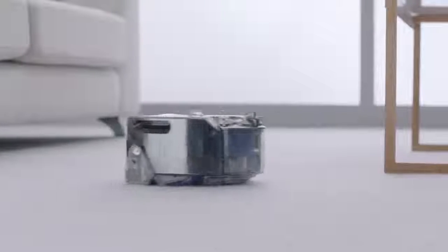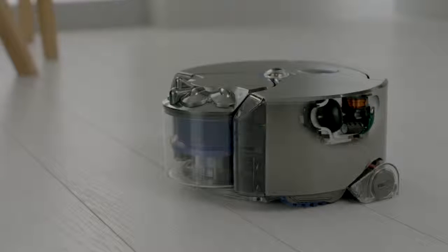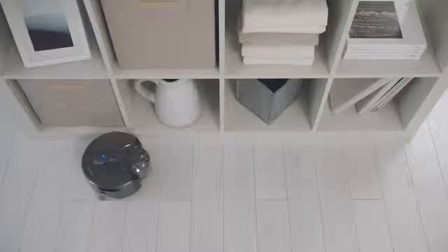The Dyson 360i robot is powered by the high-speed Dyson digital motor. It's small and light, yet delivers higher suction than any other robot vacuum.